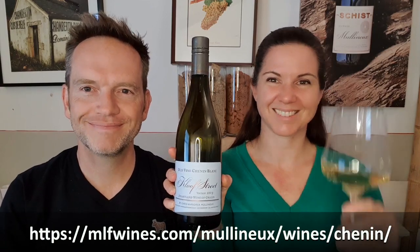The flintiness on the wine makes it pair awesome with creamy or even spicy dishes. So if you're looking for something that's authentic, that has a real sense of place but is lovely and fresh and balanced at the same time, Cliff Street Chenin is the wine for you. Cheers!